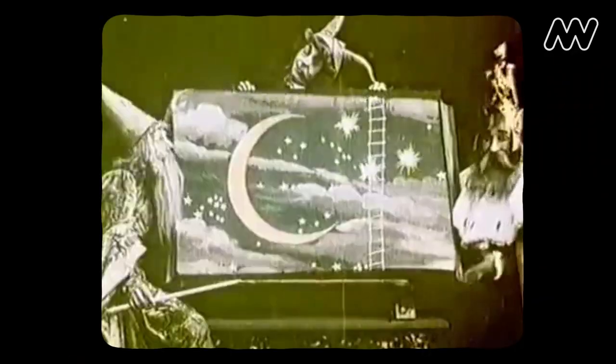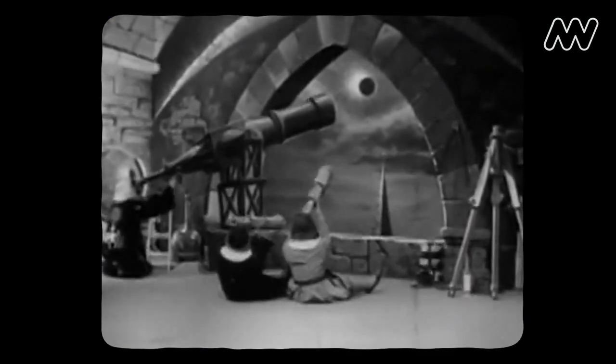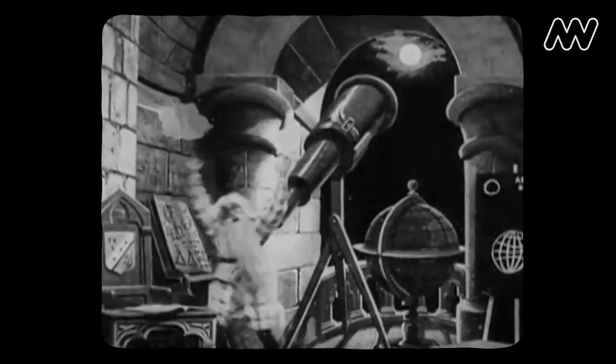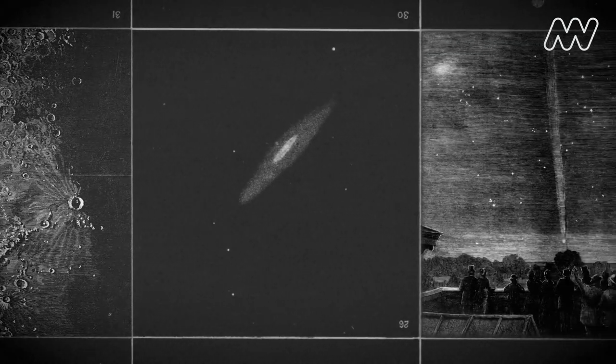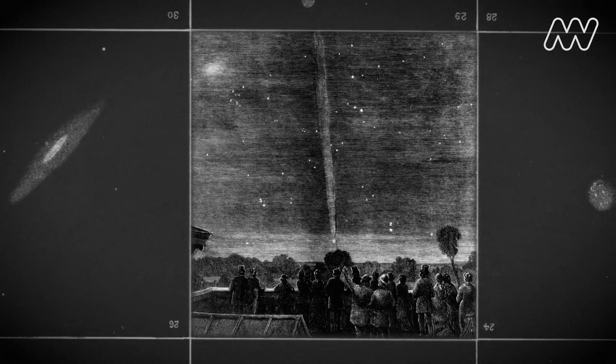Astronomy was greatly romanticised in the 19th century, and the telescope was a symbol of a new and exciting understanding of our place in the universe. The Great Melbourne Telescope observed distant galaxies, faint nebulae, and even tracked comets across the southern skies.